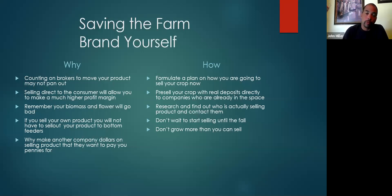I like to say that you should plan for the fall and for the spring. Pre-sell your crop with real deposits directly from companies who are already in the space. If you don't know who they are, research and find out who's actually selling product and contact them directly. Tell them about your crop, what you have, how great your product is, and why they should use yours. Also, don't wait to start selling until the fall. Don't grow more than you can sell — that's probably the most important lesson I can share.